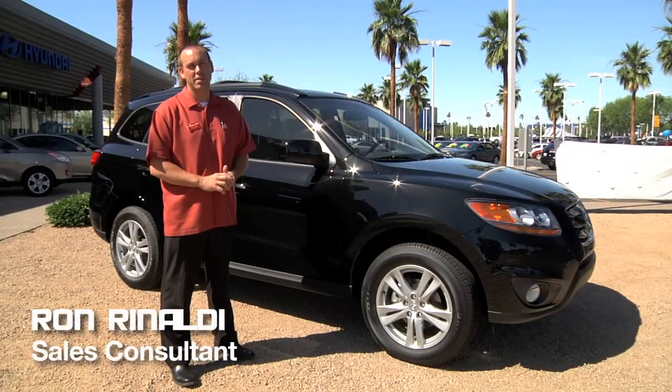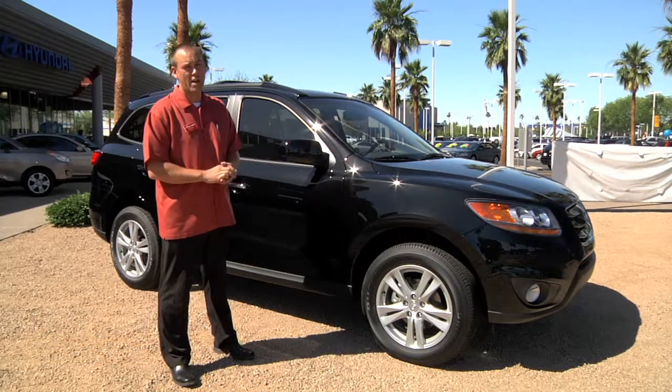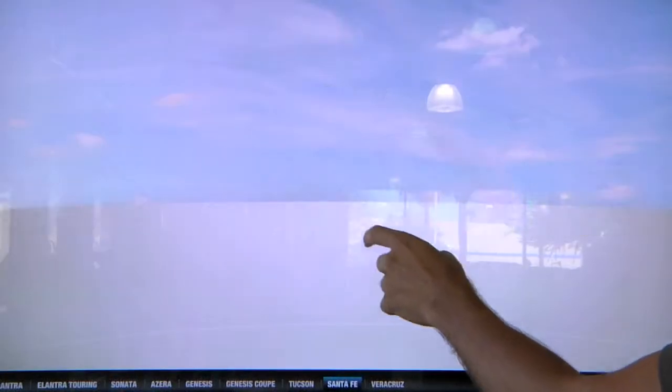Hi, I'm Ron Rinaldi at Hyundai of Tempe in Tempe, Arizona. Today we're talking about the updates and the highlights of the new 2010 Hyundai Santa Fe.